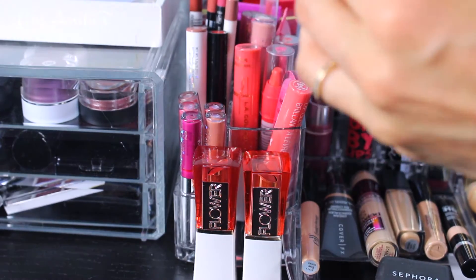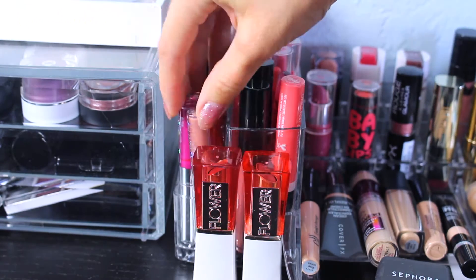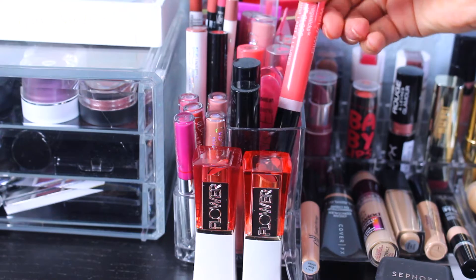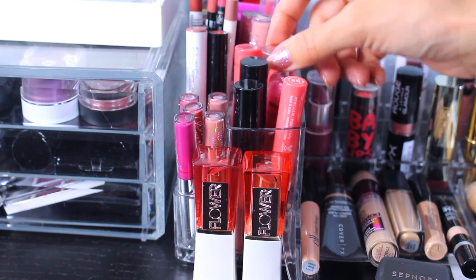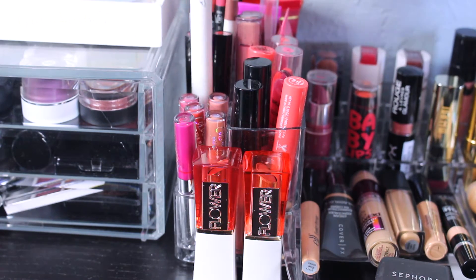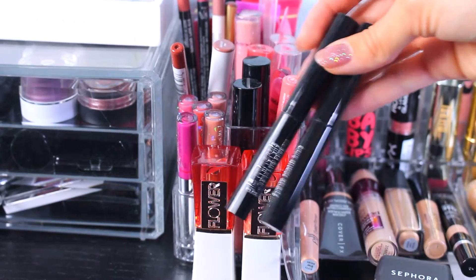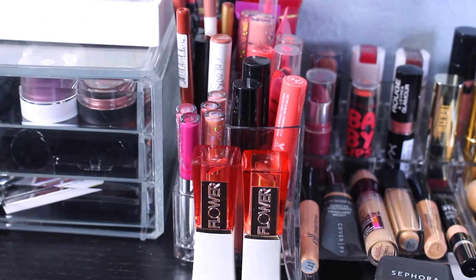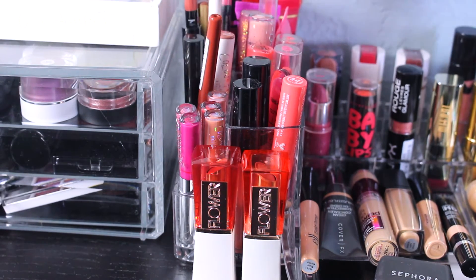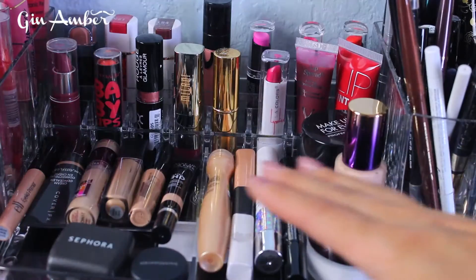My favorite lip glosses are these two from Laura Geller — the shades are Cookie Duff and French Press. Here I have matte liquid lipsticks from ColourPop — I'll be honest, I don't like them. Also Wet n Wild, Victoria's Secret, and some Dollar Store options. ColourPop lipsticks I like. I love Glow Minerals — they make really good quality lipsticks. Here I have lip liners from Mix, Beige Cosmetics, Elizabeth Arden, and ColourPop. And Milani lip glosses.